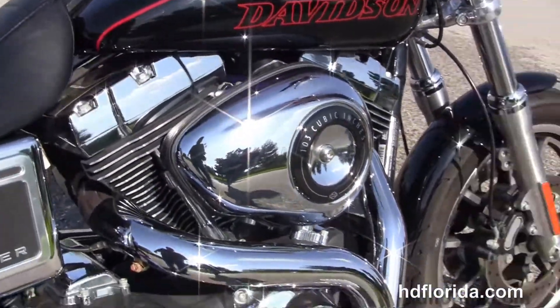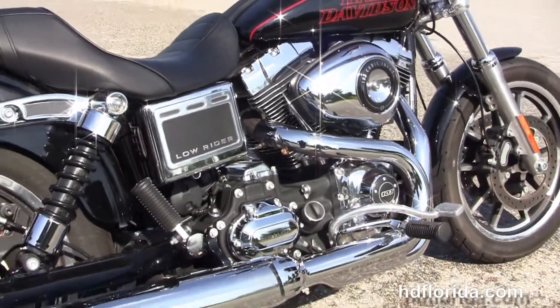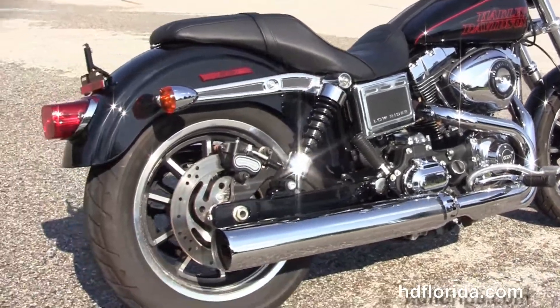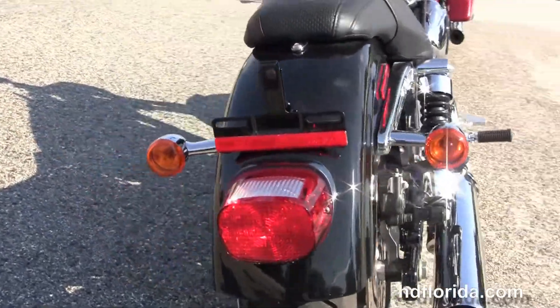It's got a six speed transmission, the mid controls that sit three inches farther forward than other Dyna models, and the chrome two to one exhaust system. We've got the tri-ready rear shocks, the chrome and black wrinkle finish fender struts, and a wraparound rear fender.